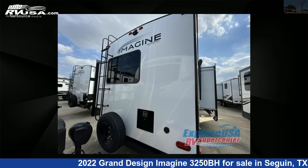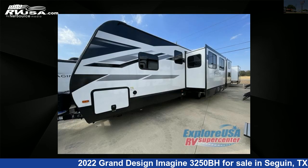This new Grand Design is 36 feet 0 inches in length and features three slide-outs, sleeps nine, and 52 gallons fresh water capacity.